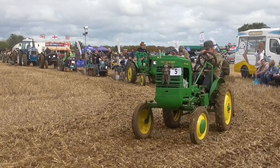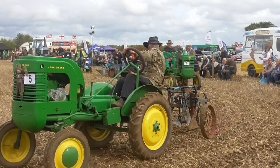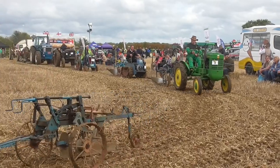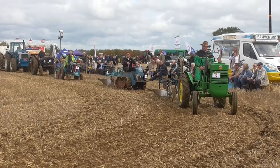Another Massey Ferguson 35 now, but you'll notice it's a little bit different on this one — it's now got the three-cylinder engine. That was a Perkins engine, and they used that to replace what was previously the standard diesel.